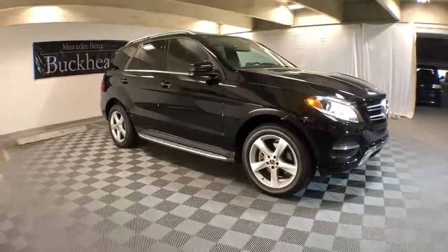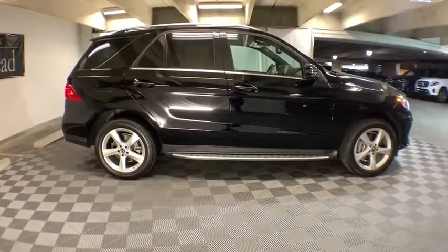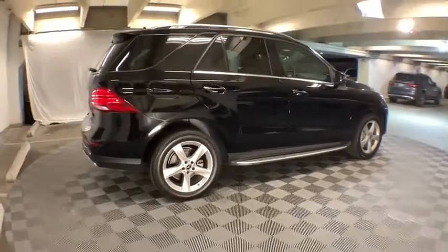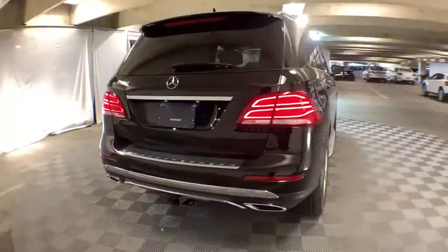The 2018 Mercedes GLE. The GLE comes with the full Mercedes luxury experience. It combines the sports sedan performance with SUV stability. It comes with beautiful, serene-looking interiors and a command system that is close by to access every setting under the sun.